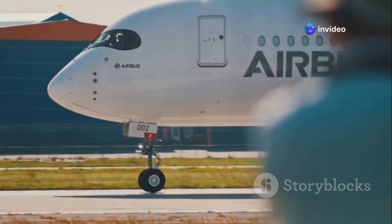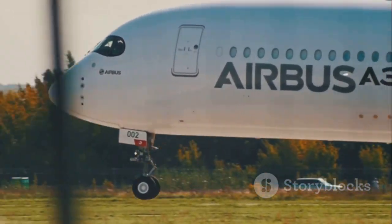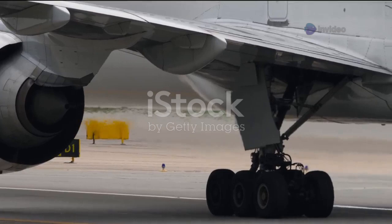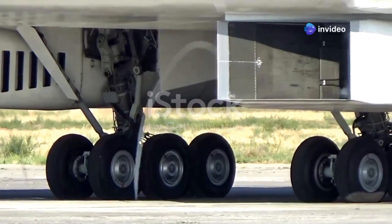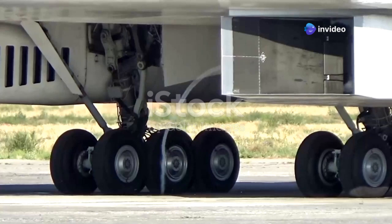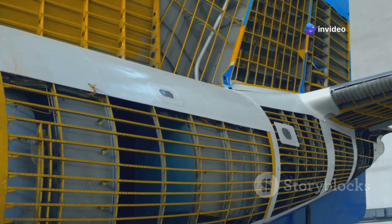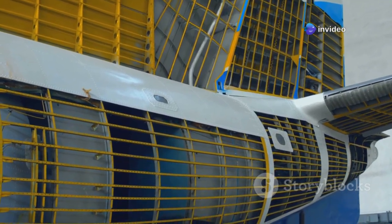Now let's turn our attention to the Airbus A350-900. It's a showcase of modern efficiency and elegance, a symbol of how far aerospace technology has come. One key difference you'll notice right away: unlike the 777, the A350 uses a four-wheel bogey per side. This seemingly small detail has significant implications for weight distribution and ground handling, all thanks to its lighter, composite-rich airframe.